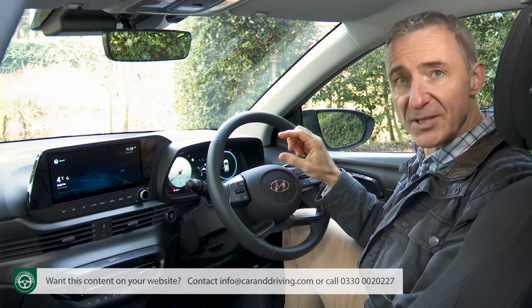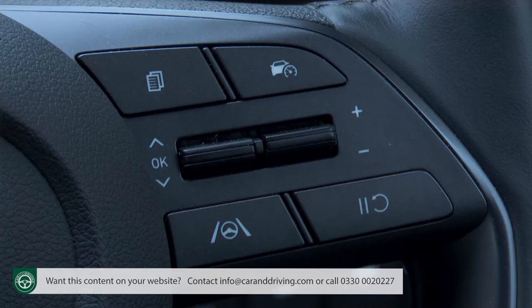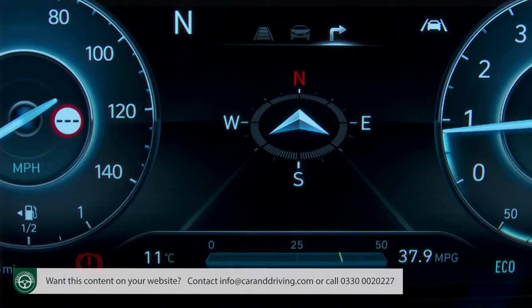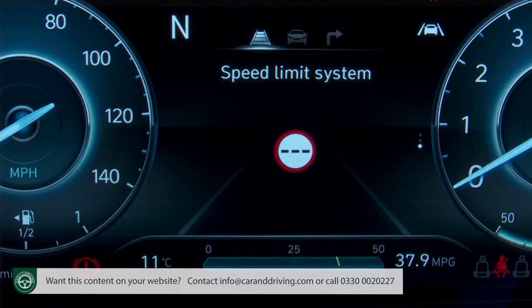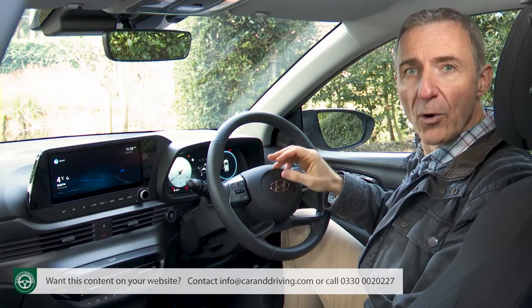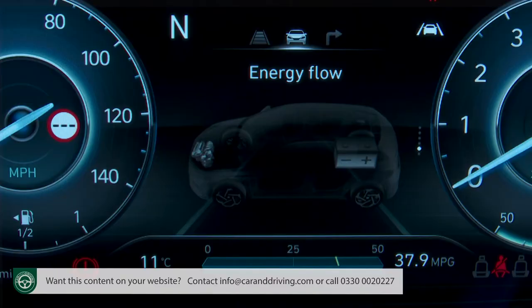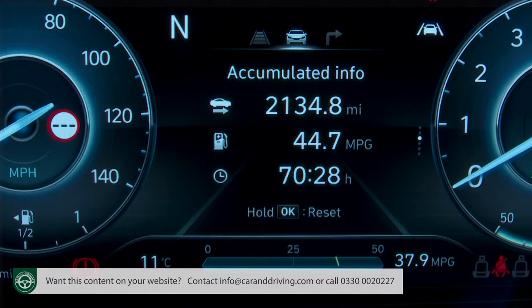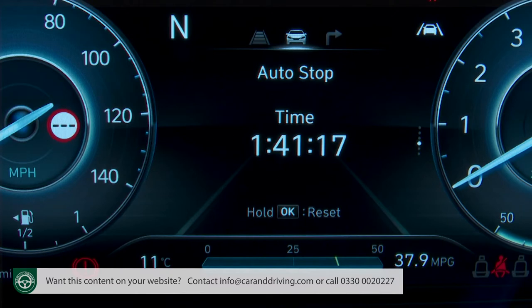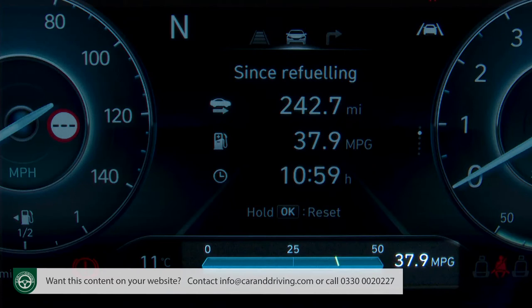You get two virtual dials which change colour depending on the drive mode selected, and unlike the digital instrument binnacle available in rival Volkswagen group small SUVs, you don't get a full-screen-width GPS map viewing option. The only part of this display you can really configure is a central section customisable in three parts via steering wheel buttons — you can show navigation arrows or a compass, a drive assist menu with speed limit info and camera safety stuff, an attention level indicator, or an alternative car menu offering an energy flow monitor, digital speedo, trip computer data, or a display showing how long the stop-start system has been operational.